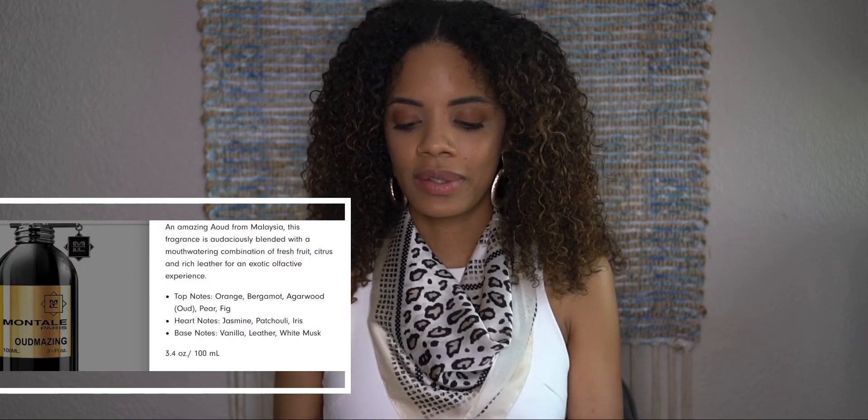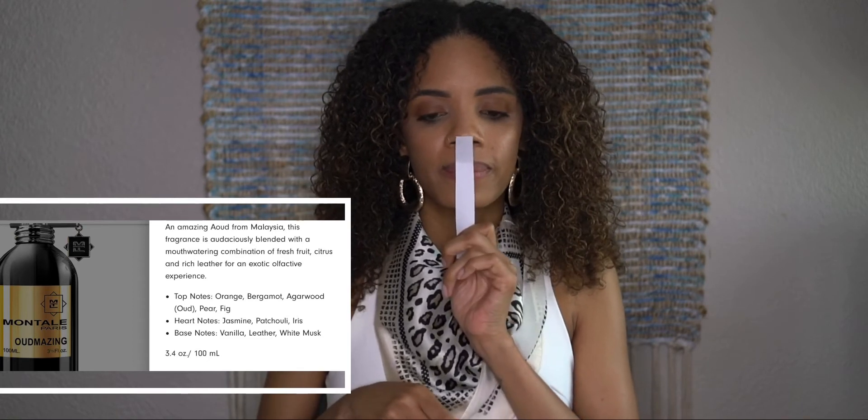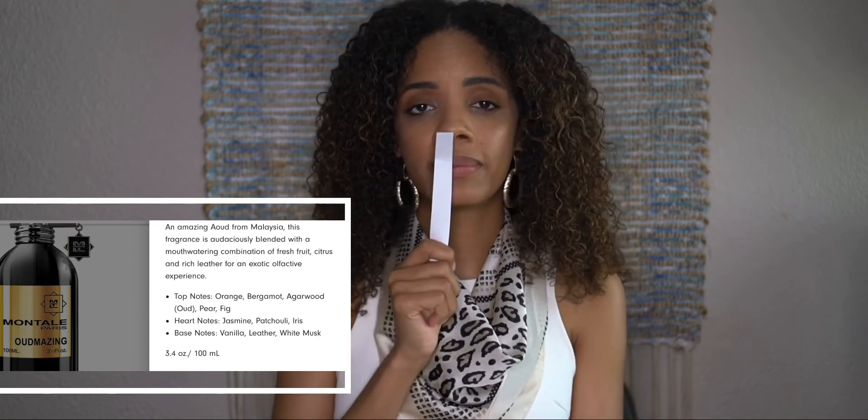The website had notes for this one. Top notes are orange, bergamot, agarwood (the oud), pear, and fig. Heart notes are jasmine, patchouli, and iris. Base notes are vanilla, leather, and white musk. This scent is for women and men. I feel like I would like it more on an older man — it's a very mature, soothing scent. Fresh grandpa. It smells very rich.